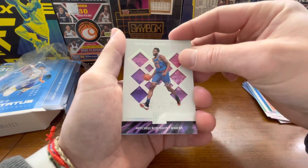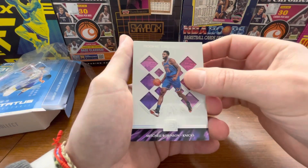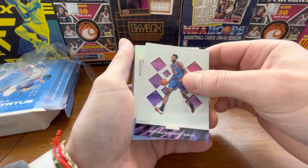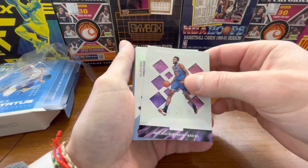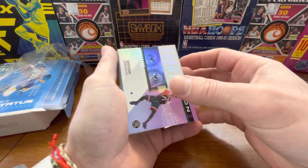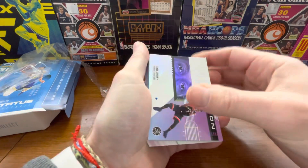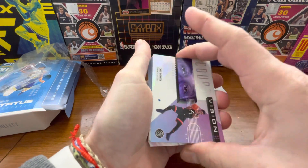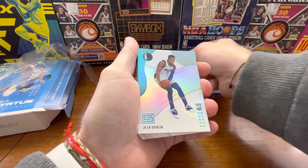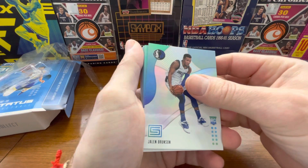So this is a Rookie Credentials section — here are the four rookies. Mitchell Robinson — not a terrible rookie to pull. Let's see what we got here. So we have an insert — there's a Mitchell Robinson rookie. We got Court Vision Kyle Lowry, and let's see what we got next. We got a Jalen Brunson rookie, Dallas Mavericks.